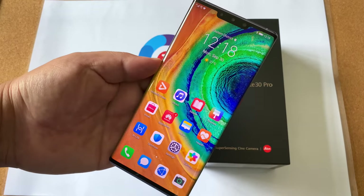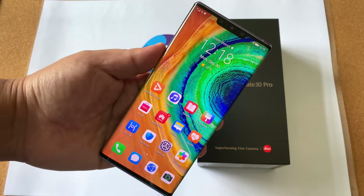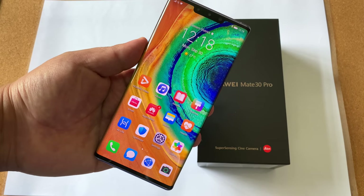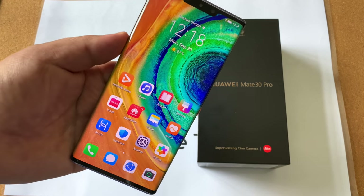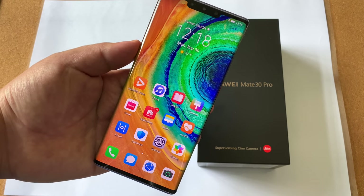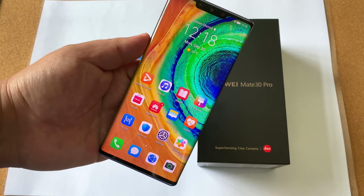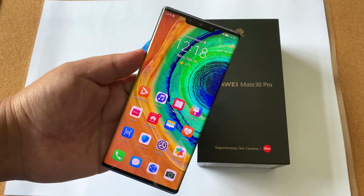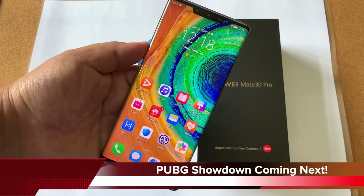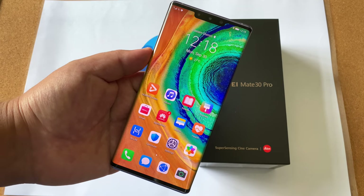This is a stunning piece of hardware just to sum it up, and I've enjoyed my time with it so far. But then the real question is: for the price of over 7,600 Hong Kong dollars entry level — that's almost a thousand US dollars — is this phone worth the money, especially with all the concerns around Google apps? Stay tuned later; I'll be doing a PUBG separate video showdown between this, the Vivo NEX3 5G, and the iPhone 11 Pro Max.